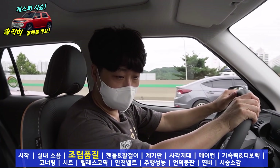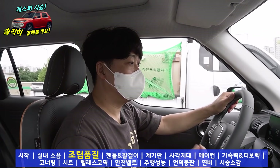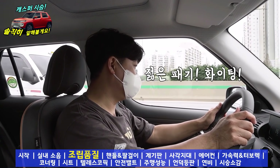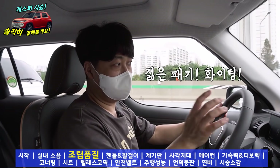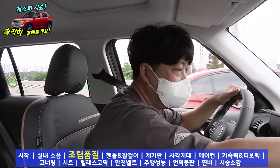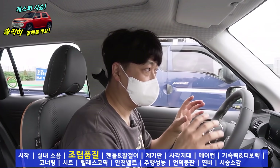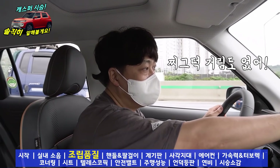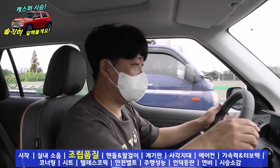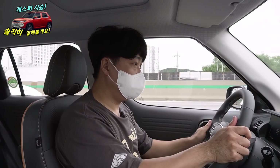기성 현대나 기아의 경우 처음 시승 차량이 나왔을 때 방향 지시등이 작동이 안 되거나 단차가 크게 보이거나 이런 부분이 있었는데, 이 차량은 신경을 쓴 것인지 크게 거슬릴 정도가 아닌 것 같아요. 특히 경차임을 고려해야죠. 산타페 DMC처럼 콘솔 쪽에서 팔을 올려놓으면 앞바퀴랑 뒷바퀴가 뒤틀어질 때 찌그덕거리는 소리가 날 수 있는데, 이 차량은 찌그덕거림이 없습니다. 이런 사소한 유격 부분 잘 만들었네요.